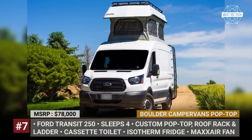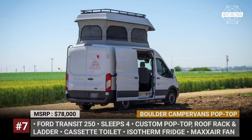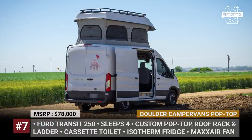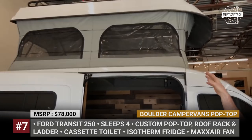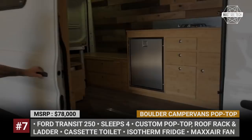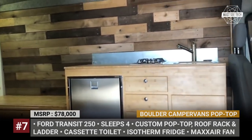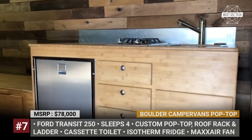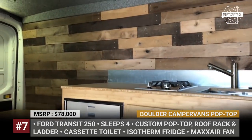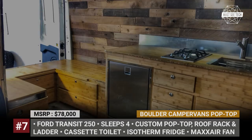Builder Camper Vans Pop-Top. The Boulder-based manufacturer of the same name specializes in building, selling and renting out camper vans. This specific build uses the 2017 Ford Transit chassis, turning the van's cabin into a functional space for four people. Its custom design pop-top sleeps two but does not take away from the model's ability to carry gear on the roof — it is fitted with a custom rack and ladder plus solar panels.